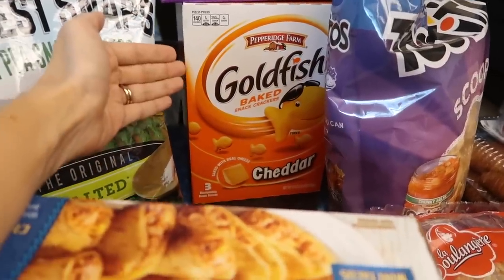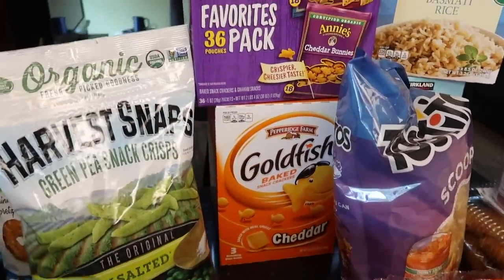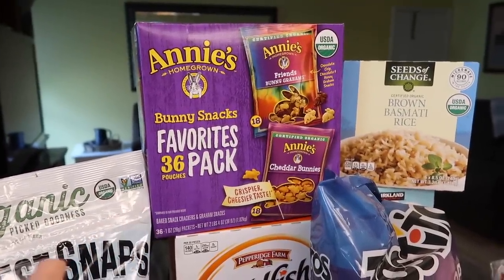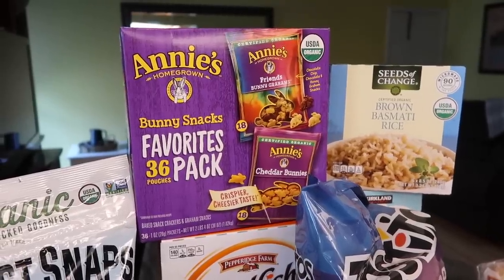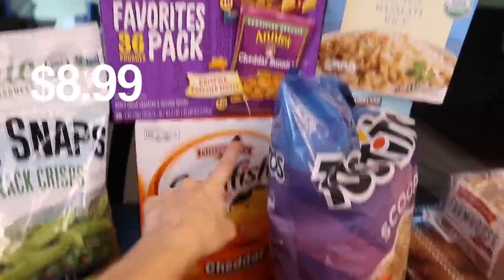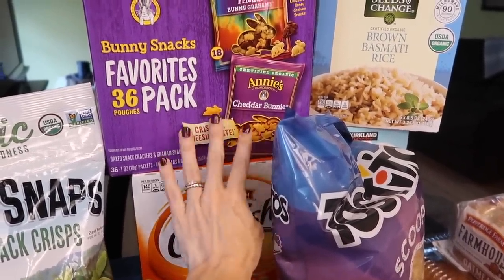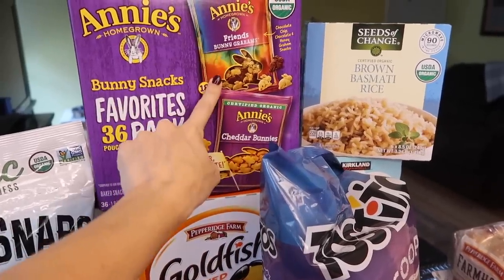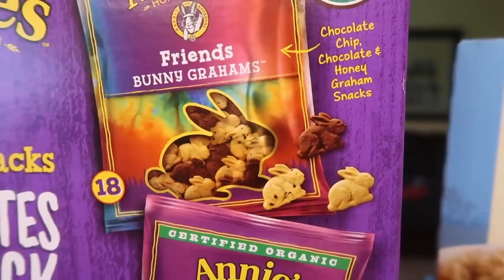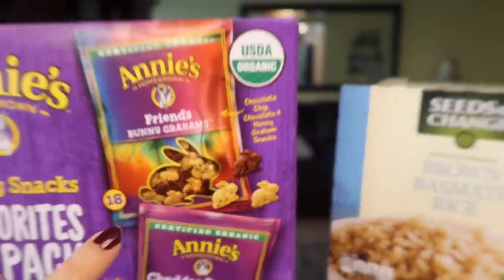Wentworth was asking for them on the way home from Busch Gardens yesterday, so I thought okay, maybe he really likes them. There are 36 pouches and I doubled up on the crackers — goldfish and cheddar bunnies. In my opinion the cheddar bunnies taste better. Half of the pouches are bunny grahams — there are three different kinds: honey, chocolate, and chocolate chip.